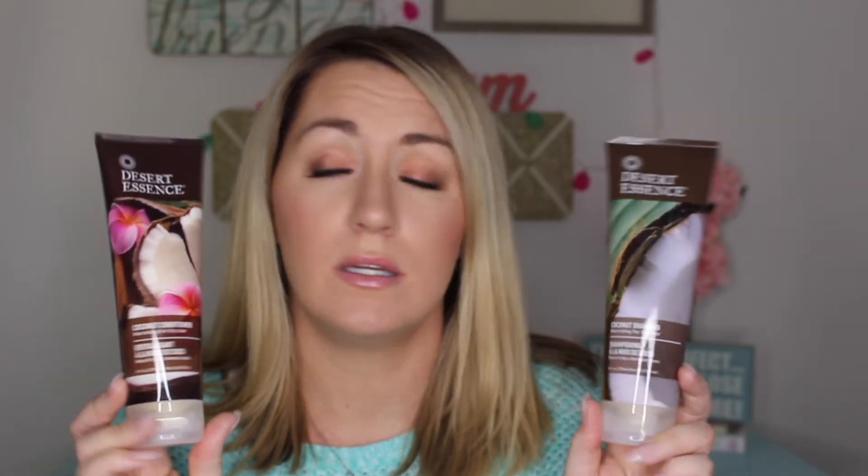The next two are repurchases I buy all the time — the Desert Essence coconut shampoo and conditioner. I use this on my daughters' hair. I think I'm actually going to start using it on my own hair because my hair is feeling really dry lately, especially with running the heat and it being so cold outside. You guys have seen these on my channel far too many times, so I won't elaborate too much.